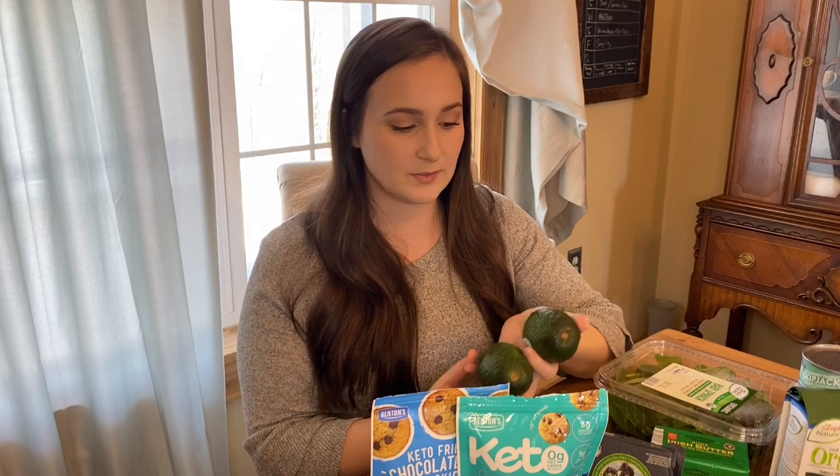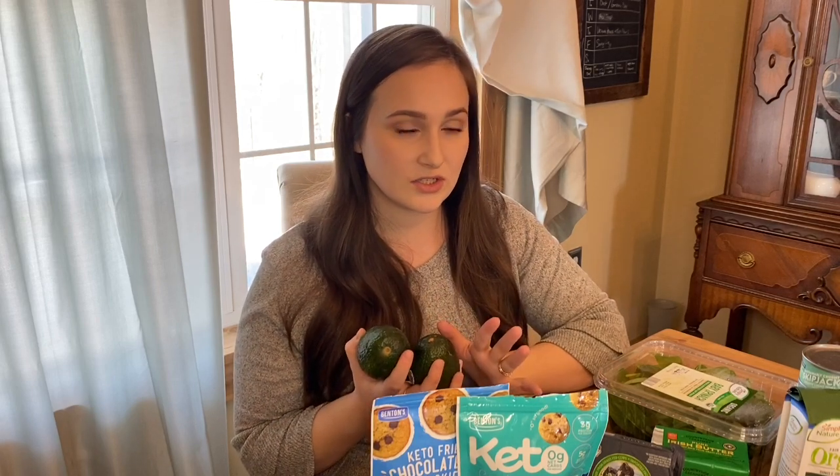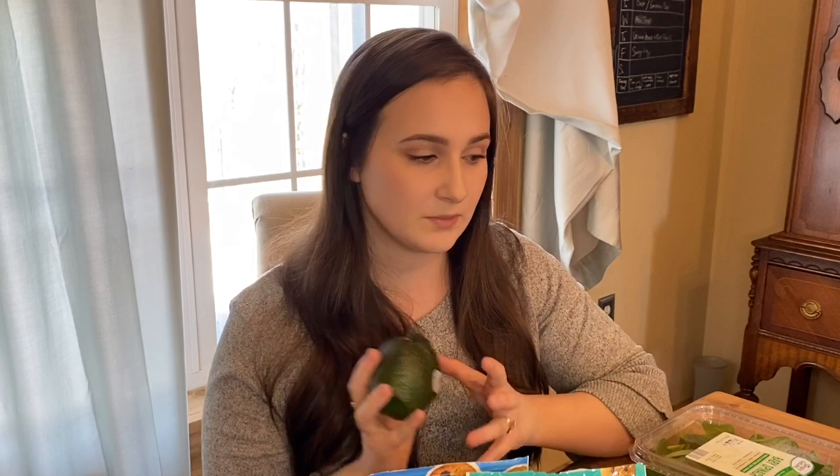Next up we have avocados. As you probably know, avocados are super expensive a lot of the time, but I found that Aldi is the cheapest place to get them by far. Usually they run about 79 cents to a dollar per avocado, but this week they were 39 cents a piece, which is amazing. So I picked up a few of those.